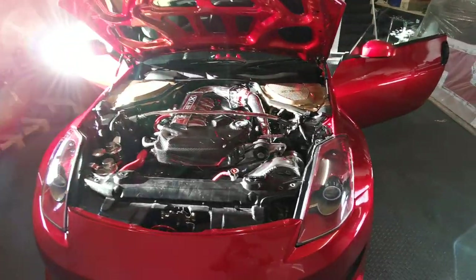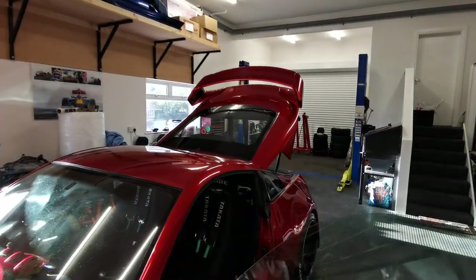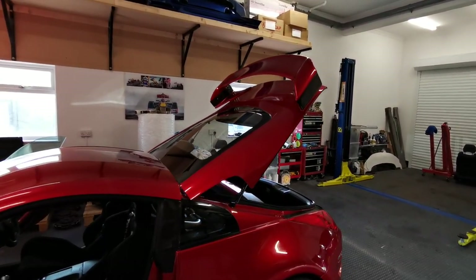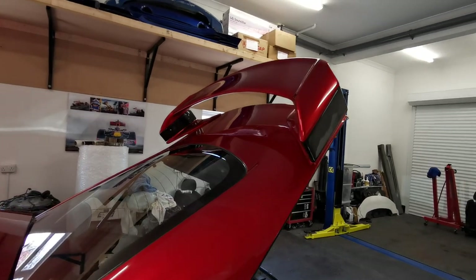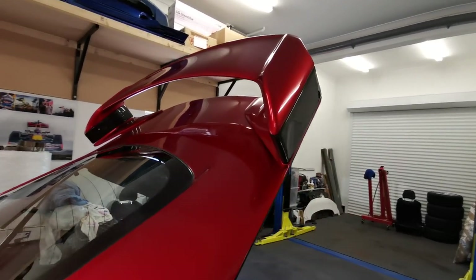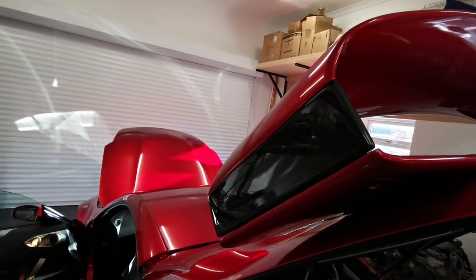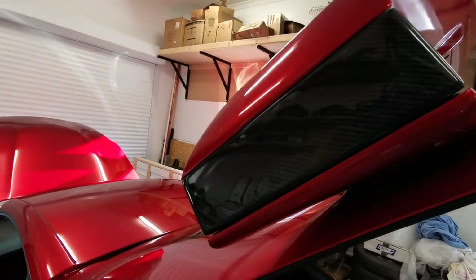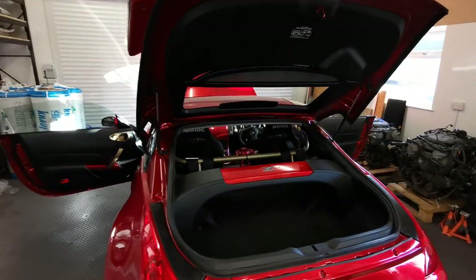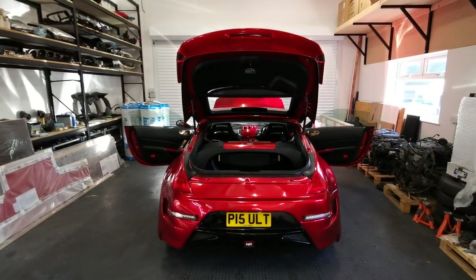The next thing on the list I'm doing today is taking off the R35 GTR spoiler, as someone's desperate to get that one. It's a genuine R35 spoiler with the carbon razor kit on the side, which raises it up 70mm. After that it will be a full strip-down and a big for-sale list.